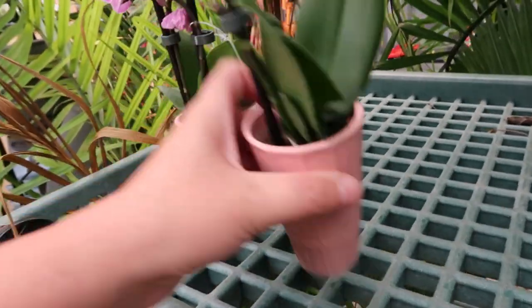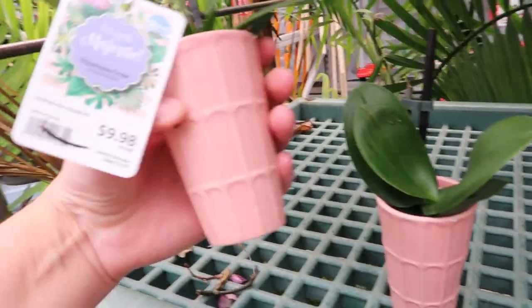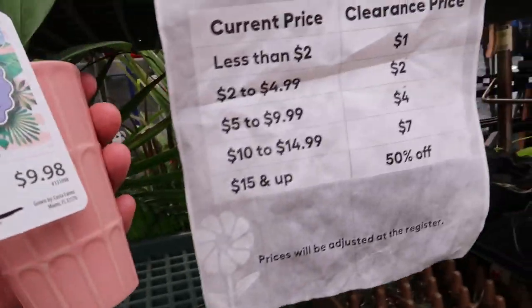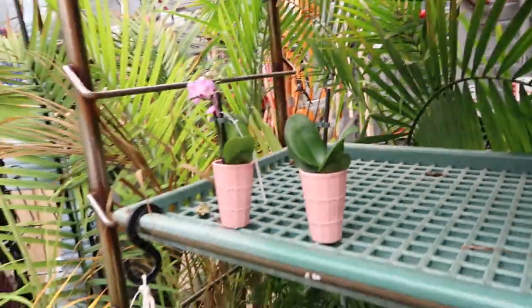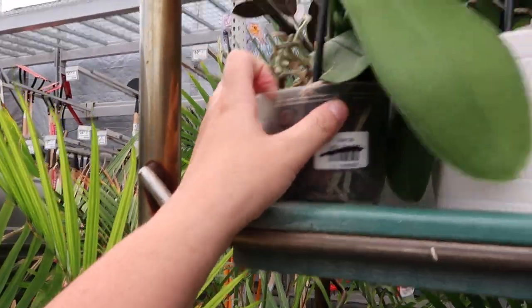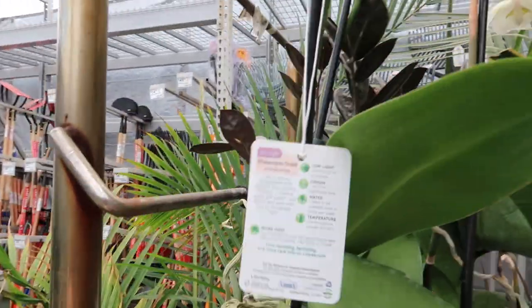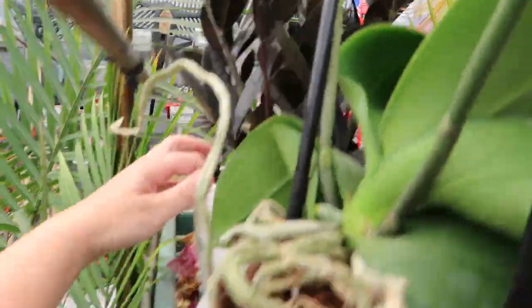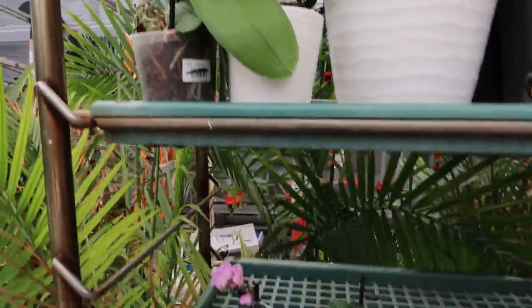These are kind of nifty. I would probably take these orchids though — how much are they? Ten bucks. They will come down to four according to the tag — that's not terrible. More orchids, there's a ZZ plant that looks half decent. Let's see, is this on clearance? It's on the clearance rack but it's not marked, and it looks kind of healthy, so it's probably not — somebody probably just put it there.